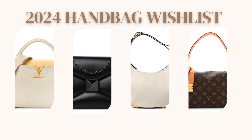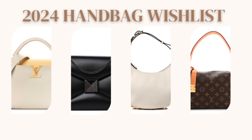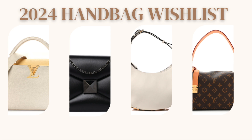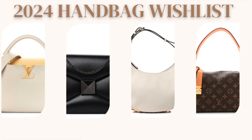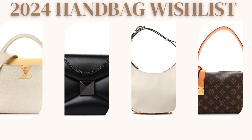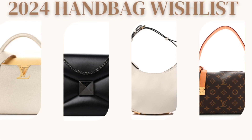So my 2024 list is probably just four handbags that I'm really interested in, but honestly this is just the wish list — things happen, I might buy more or I might buy less. As you guys saw in my 2023 recap, I really did not know that I purchased that many handbags. But anyway, let's get into these four bags on my wish list.